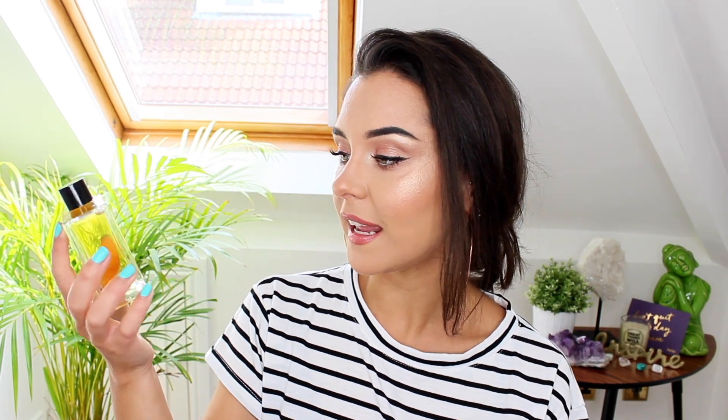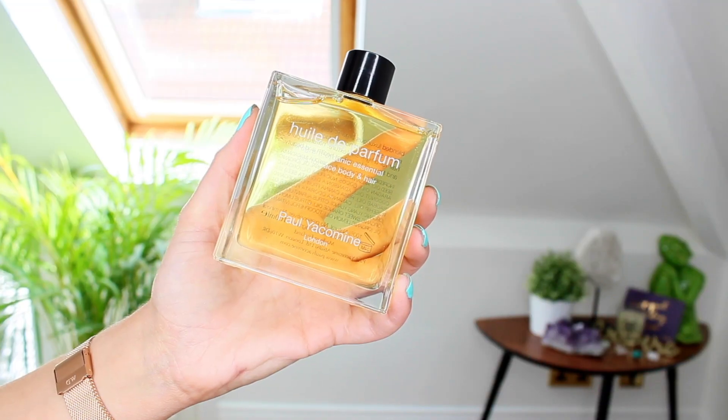There's another oil in here — this is the Paul Yacke fragrant organic essential oils for face, body, and hair. On the back it says blended luxurious organic essential oils to repair, soften, and nourish for a light silk texture, naturally pure and fragrant for radiant health and beauty. It smells so nice — it reminds me of jasmine. It's got a really soft scent, not overpowering, so I'm really excited to try this out.